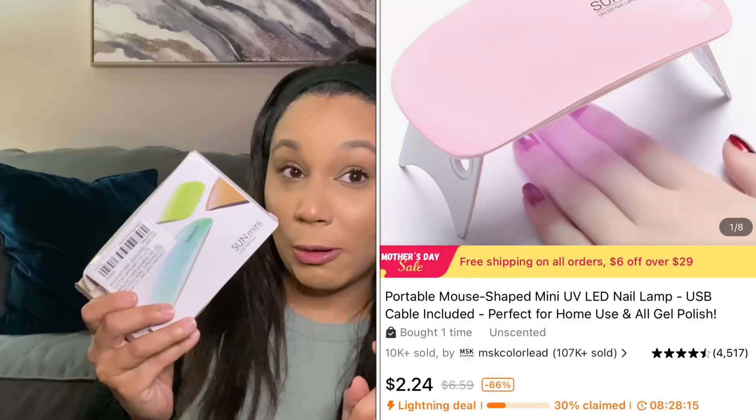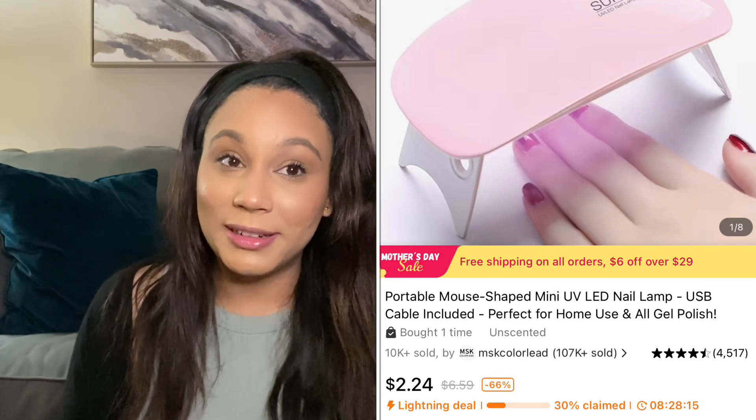I found a mini UV nail lamp and this one I was thoroughly impressed with and pretty excited to try. It's fairly tiny — very tiny, actually. I purchased this for two dollars and 24 cents. It does come with a USB cord. You put your fingers in here and you can just put this in your purse and do your whole nail set.